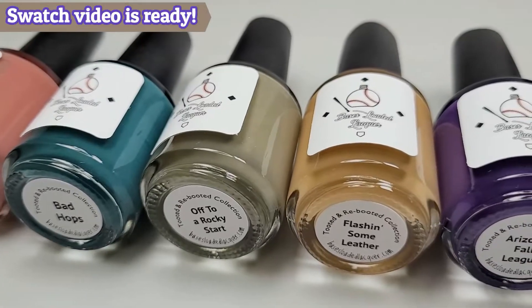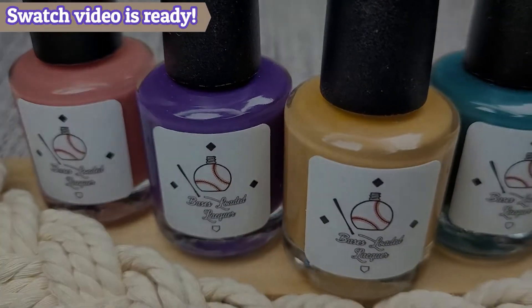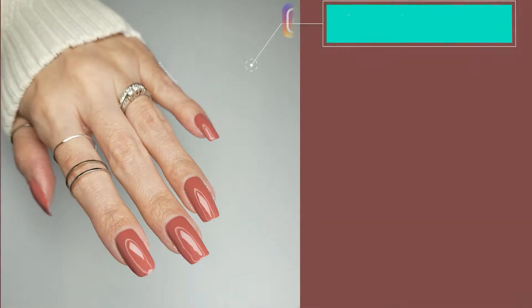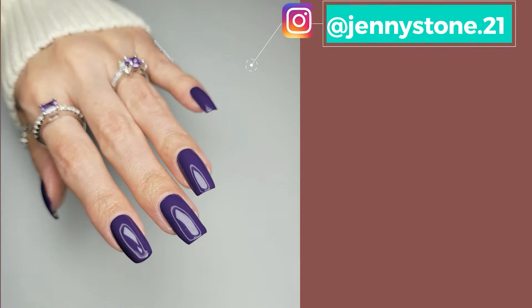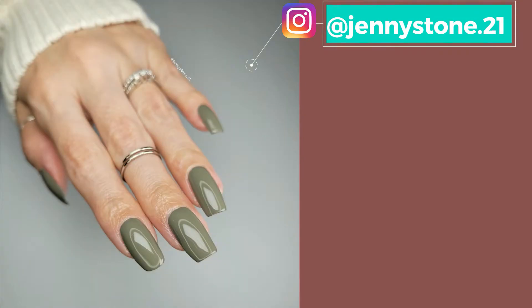A big thank you to Tara from Bases Loaded Lacquer for sending me these polishes to review and share with you guys. Thank you so much for watching and have a wonderful day! Bye! Click the link to see the swatches of all the polishes. You can also follow me on Instagram at jennystone.21 — I'll have a link in the description box below.